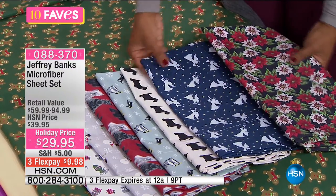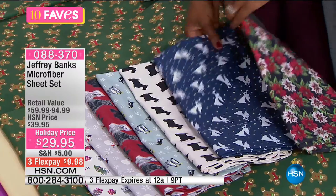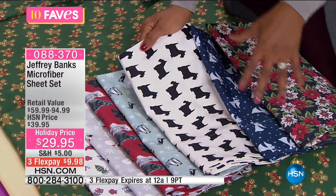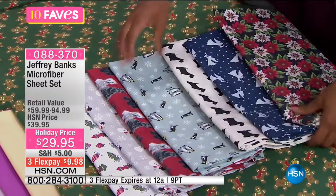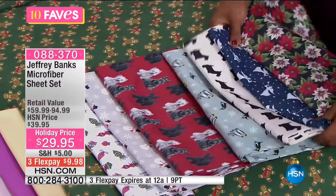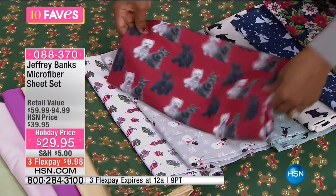Next to that you have your Scotty dog — something Jeffrey Banks has really become known for, one of his signature statement looks. You've got your penguins with snowflakes for a winter wonderland choice. Next to that, you have your Scotty and Westy dog — Jeffrey says it's like they're best friends — on a red background. There's also the snowman pattern, a really nice winter wonderland option.